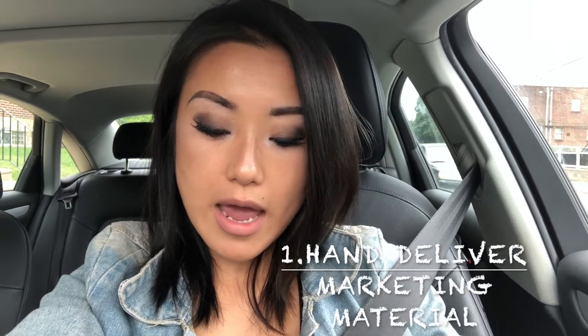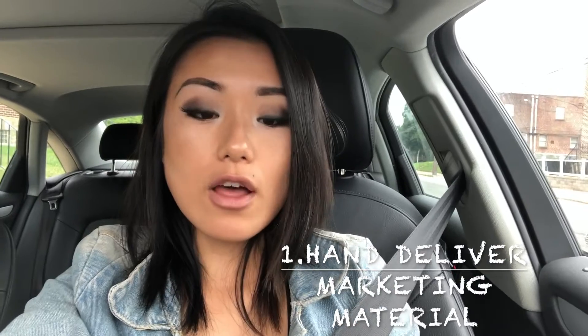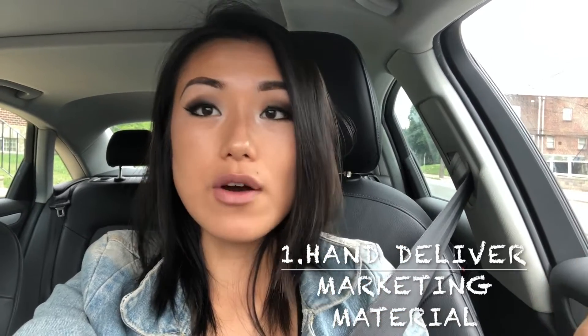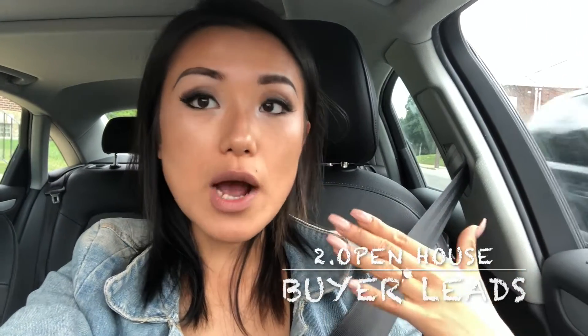The first thing I normally do is use postcards that my broker printed out for the agents in our office. A lot of top agents hire somebody to send those all out for $150, but what I do is hand deliver them — if I see somebody I can start a conversation with — or I'll put them on a car windshield, since I'm not sure if you're allowed to put things in someone's mailbox.